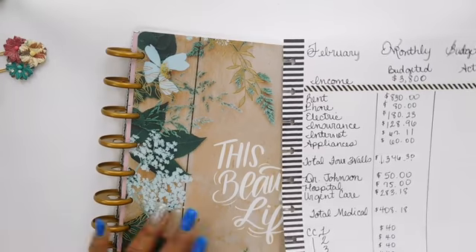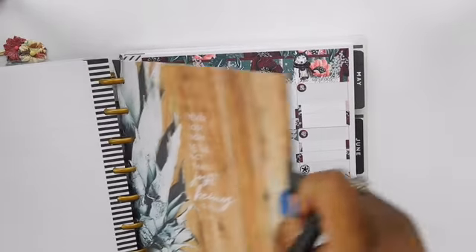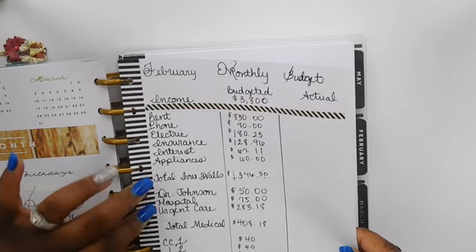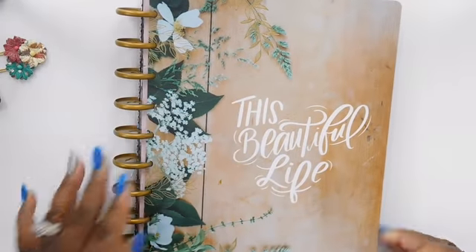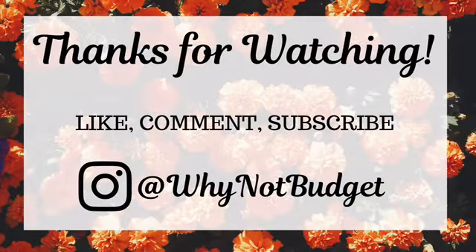That is my February budget. With each paycheck I receive, I'll come back to show you how I budget each paycheck to pay off bills and expenses. If you have any questions or comments, feel free to leave them below. Thanks so much for watching and I hope you have a great day — toodles, see you guys!